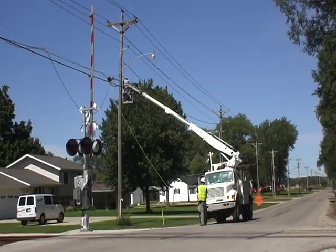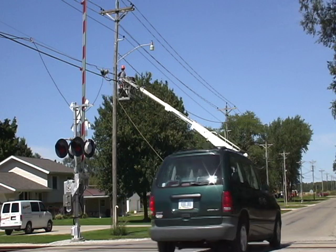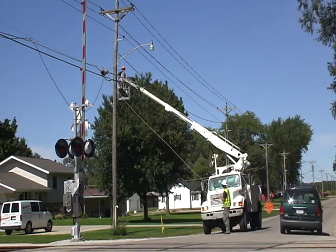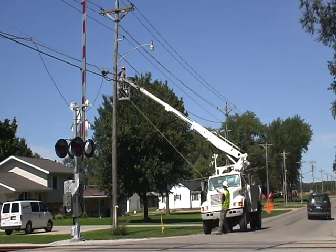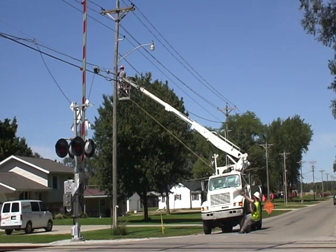Then we started doing the construction in the neighborhoods, more visible to customers, going down alleys and side streets. And that is really the phase that we're in now.